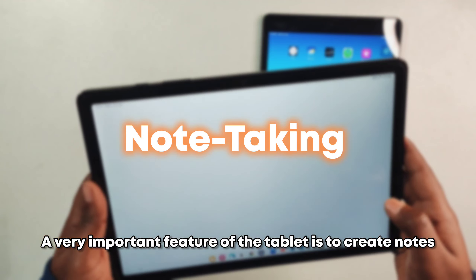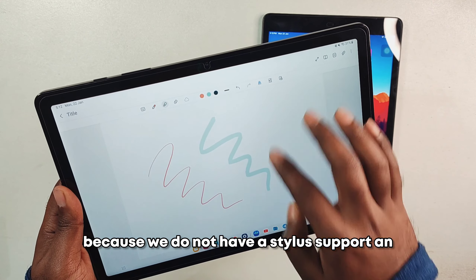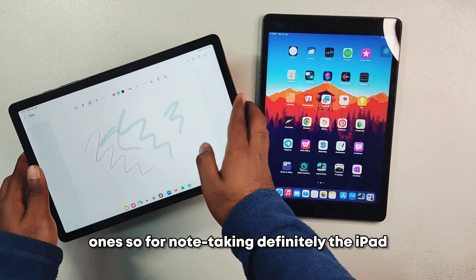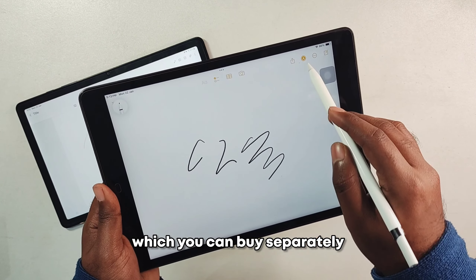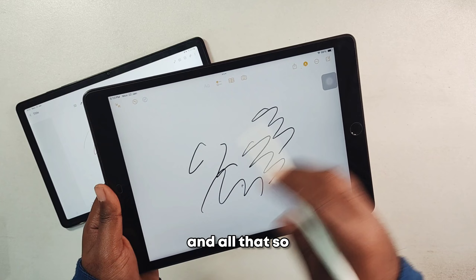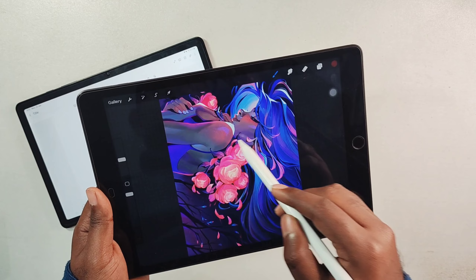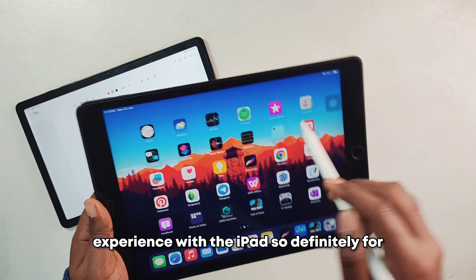Note-taking is a very important tablet feature. On the A9 Plus it's difficult because there's no active stylus support — even passive styluses have noticeable delays. The iPad, on the other hand, supports the Apple Pencil first generation, which offers advanced palm rejection and pressure sensitivity. For drawings, illustrations, and apps like Procreate, the iPad is a much better experience for illustrators and creators.